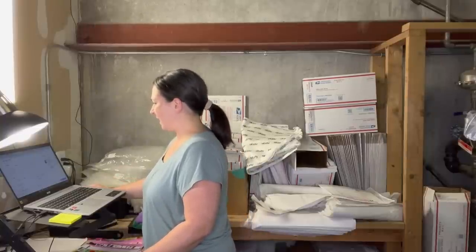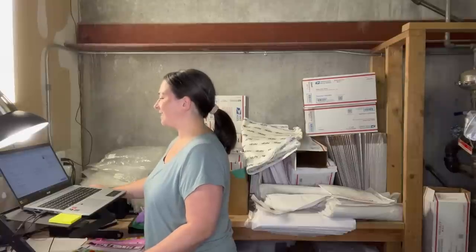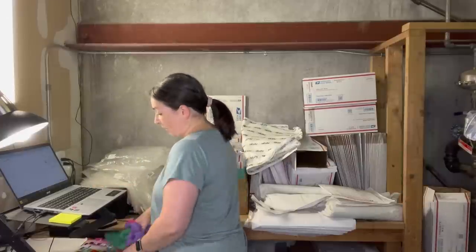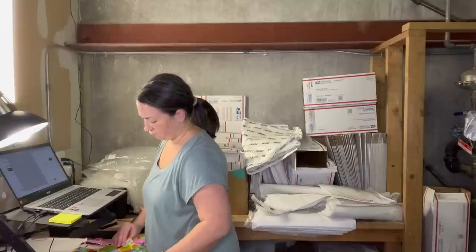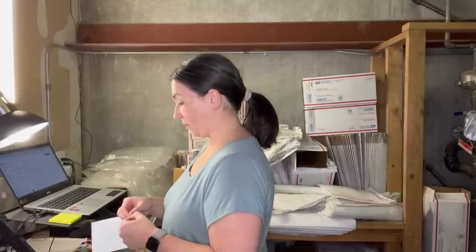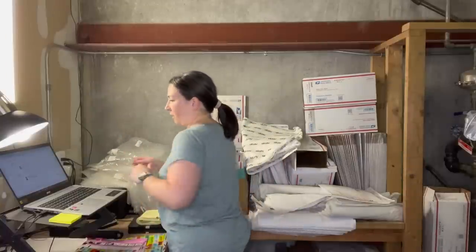Next item is a Hanna Andersson Twirl Power rainbow dress, size 10, listed at the beginning of August, sold for $13.50. Not a huge sale, but I like picking up Hanna Andersson and kids brands I'm comfortable with that have a good sell-through rate and don't cost much at the Goodwill outlet. When you start reselling, you tend to buy brands you're familiar with.